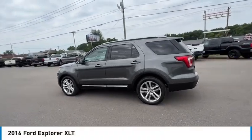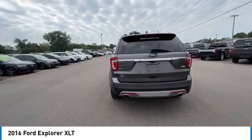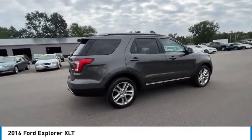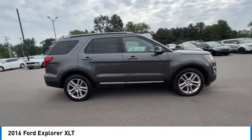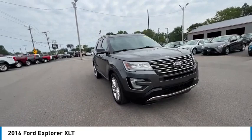We are pleased to show you the 2016 Explorer. You've got a lot of capabilities to call on in a Ford Explorer. Don't underestimate your choices — it is priced below $20,000. This vehicle has less than 145,000 miles.